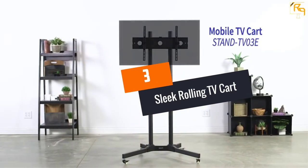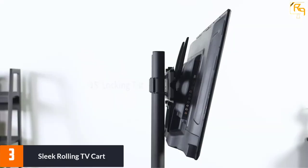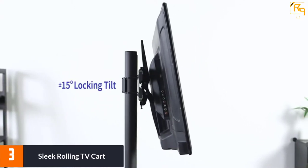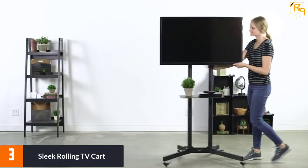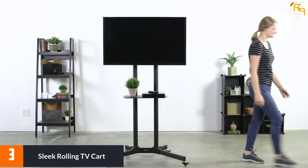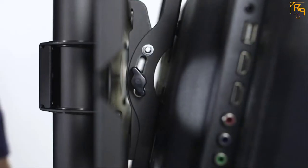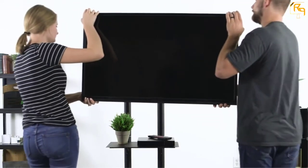At number 3: Sleek Rolling TV Cart. Vivo has been in operation for many years without disappointing its customers. It has created this rolling TV stand with a lovely black finish for simple care — the color is timeless and stylish to fit most room settings including a living room and TV room. With high compatibility, the overall structure fits 32 to 65-inch flat screens weighing up to 110 pounds.